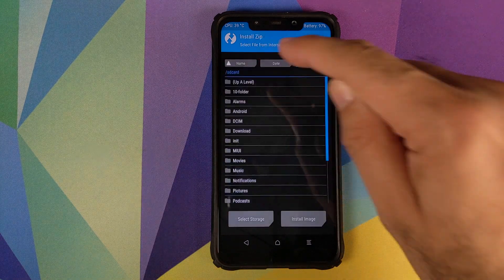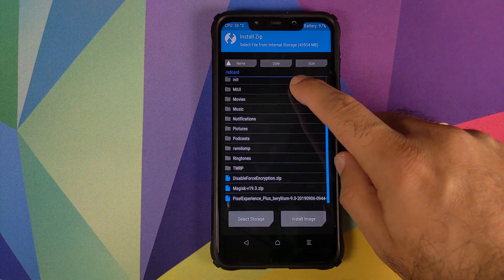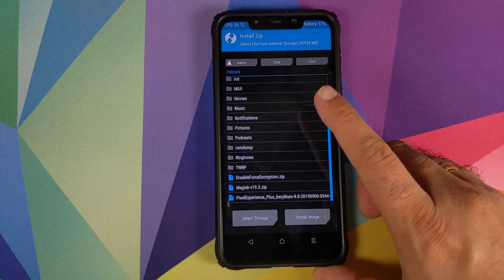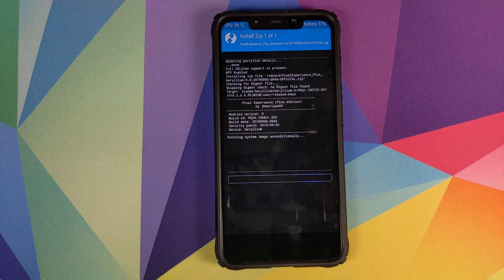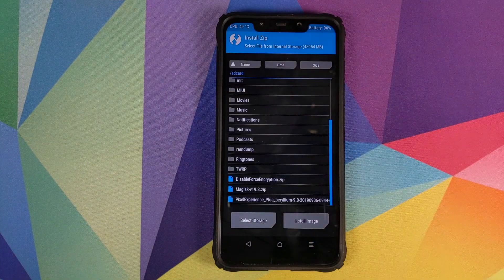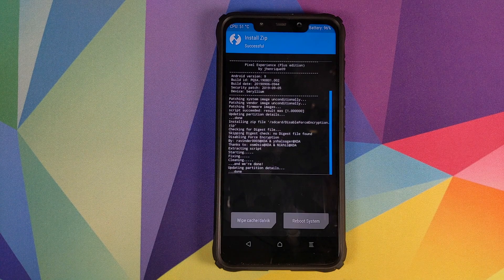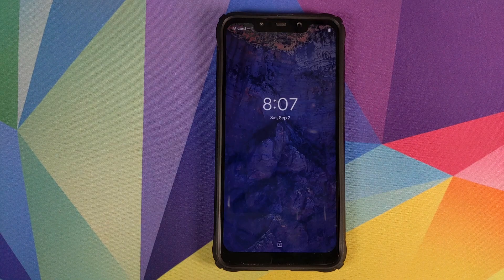Once we are in TWRP recovery, click on Install and navigate to the folder where you have downloaded the latest Pixel Experience ROM for your Xiaomi Poco F1 — in my case it is in the root directory, but if you downloaded it on your phone it should be in the Download folder. Select the Pixel Experience file and then swipe to confirm flash. Once the zip file has flashed successfully, click on the Home button, click on Install, and the next file we need to flash is the Disable Force Encryption zip file. Then swipe to confirm flash. Once that is done, click on Reboot System.